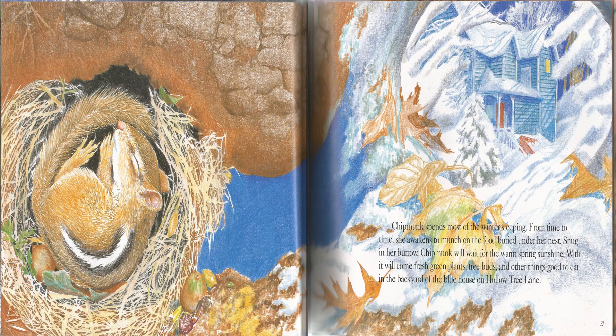Boys and girls, what do the details in this story describe? Awesome job! The details in this story describe how Chipmunk gathers and stores food to prepare for winter. Awesome job, boys and girls! I really enjoyed this read aloud. I hope you did too!